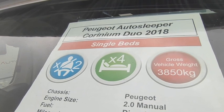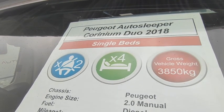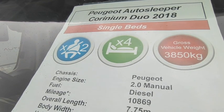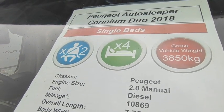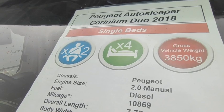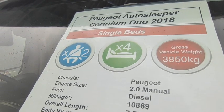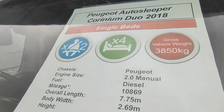It's an AutoSleeper Carinium Duo. They do a couple of models: the FB which has a fixed side bed, and the Duo which is the more popular one — this one — with fixed single beds and a washroom. It's a lovely luxury van for two; it's technically a four-berth as the front lounge makes a double bed, but it's only got two seatbelts.